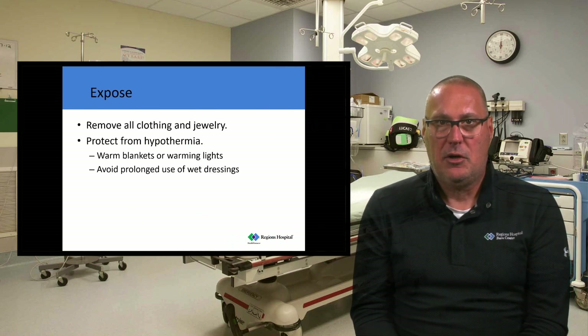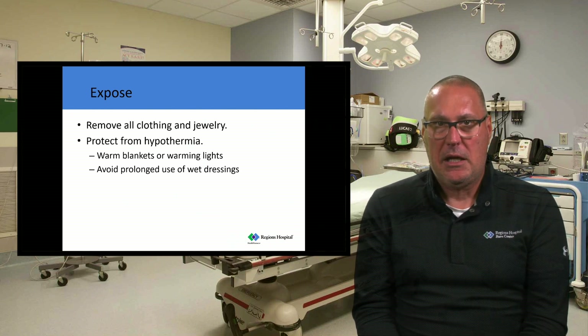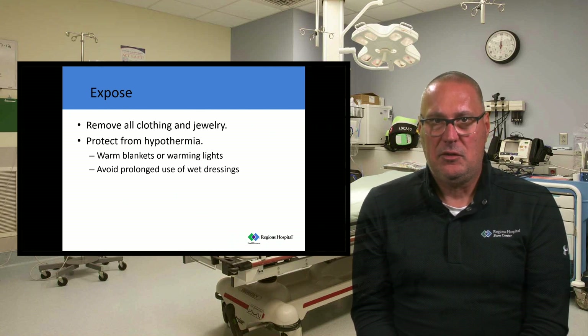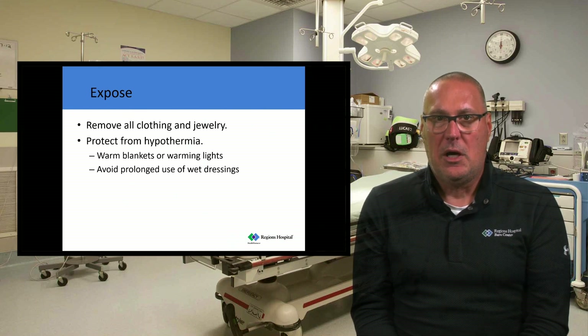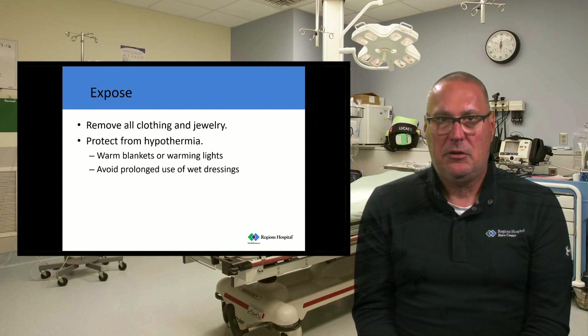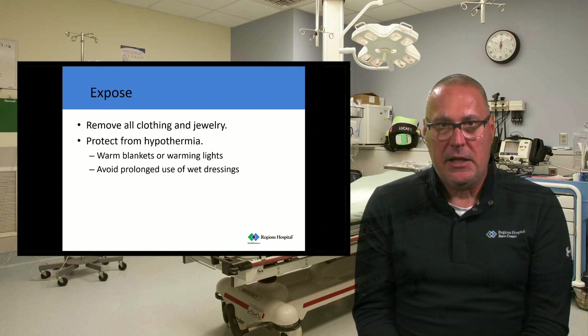Exposing the patient — getting all their clothing and jewelry off — is really important. Look at what you need to look at and then cover them back up and protect them from hypothermia. If you have warm blankets or warming lights, that's great; it may mean turning on the heat in the back of the ambulance even on a 98-degree day. Our standard dressing is a dry sheet covered with warm blankets. We don't recommend wet dressings, as they cause the patient to become more hypothermic. We'll take care of proper dressings when those patients arrive at the burn center.